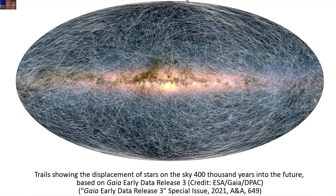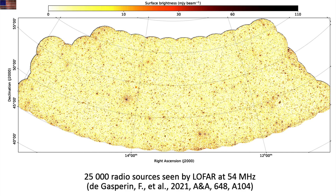Up next, some of the points of light we can't see. If you look at the declination and right ascension, you can see this is not an all-sky image like the last one tracking stellar motion. This is 25,000 radio sources in a tiny, tiny sliver of the sky.